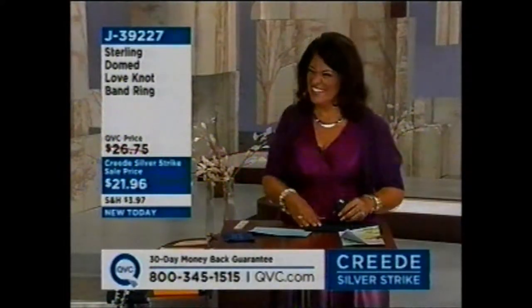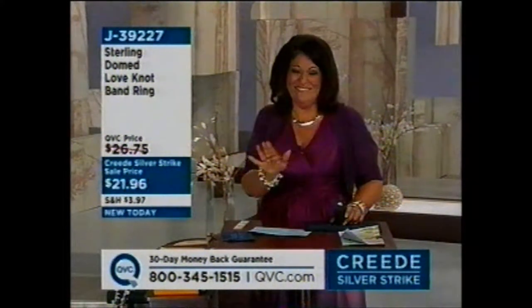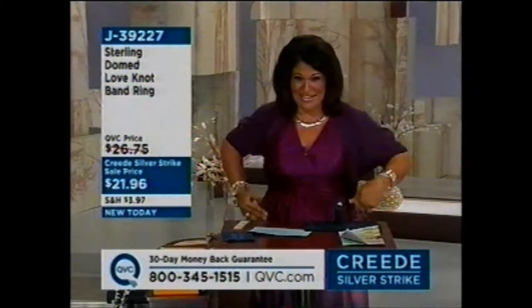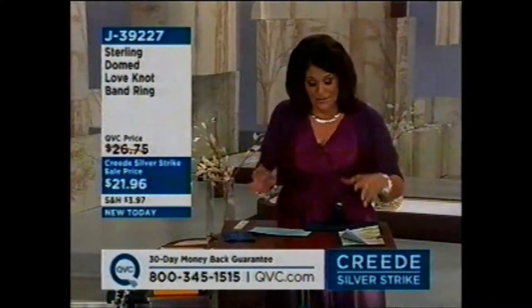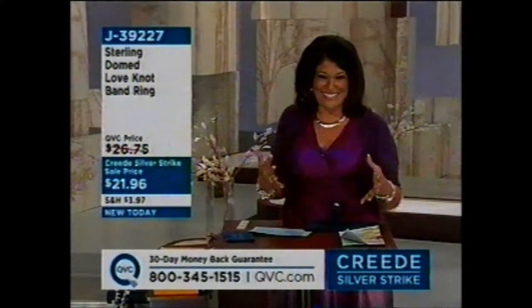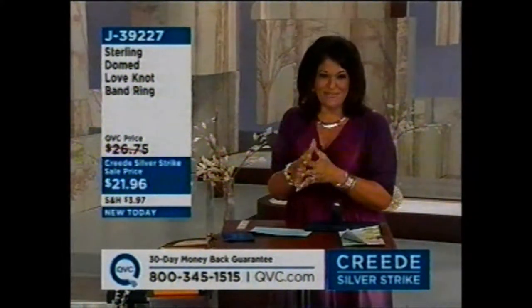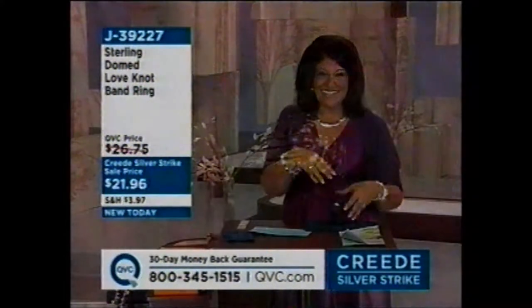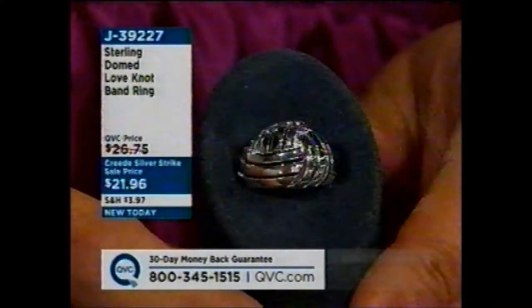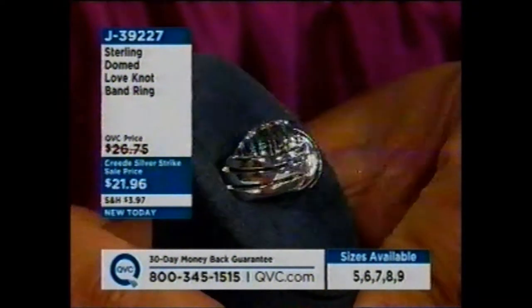I know I asked my husband to stay up and watch — I don't look like this at home. I'll come home and he'll go, well that's not the girl I saw on TV. I'm terribly uncomfortable — I've got the show bra on, I've got the Spanx on. So I hope you appreciate the look. We're celebrating Creed Silver Strike here at QVC's seventh annual show. And this is the ring I didn't show you — it's a love knot, it's domed, it's a band ring.